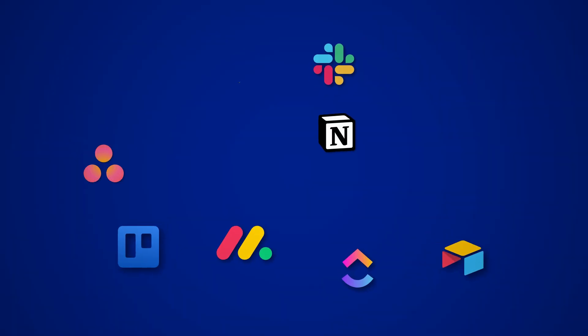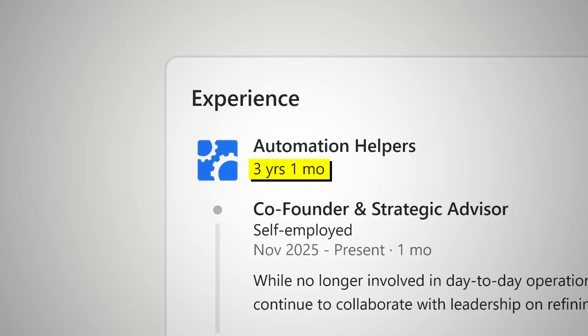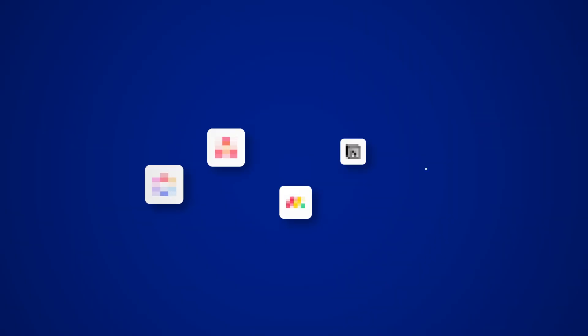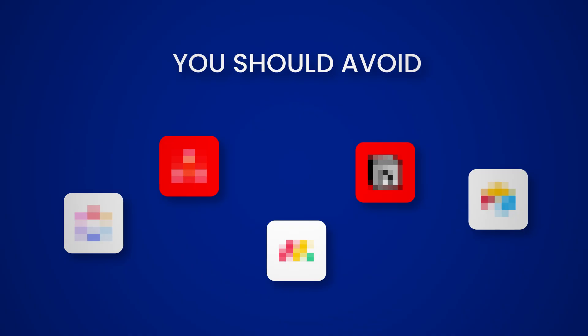So you're looking into project management tools and you want to know what the right one for your business is. Over the last three years, I've consulted with over 300 businesses to help them choose and automate the right software in their business. I'm going to give you my thoughts on the best project management tools you should use and which ones you should avoid based on the needs of your business.